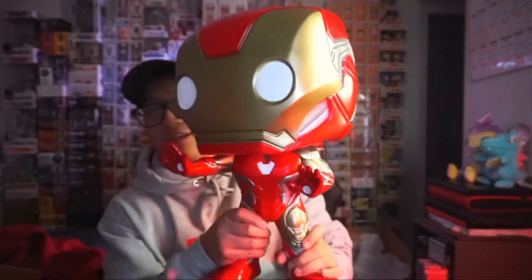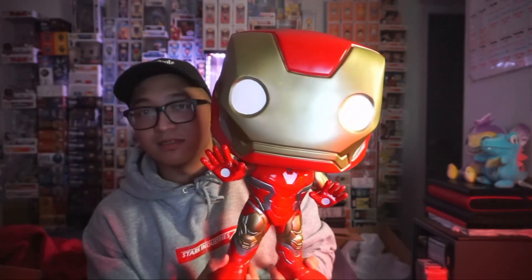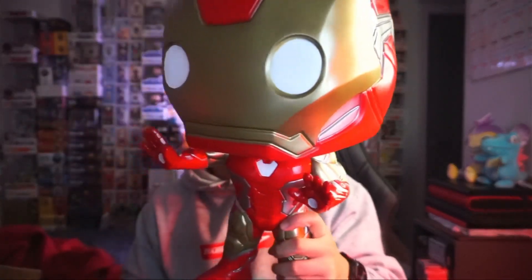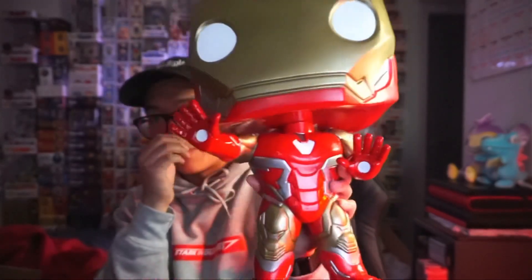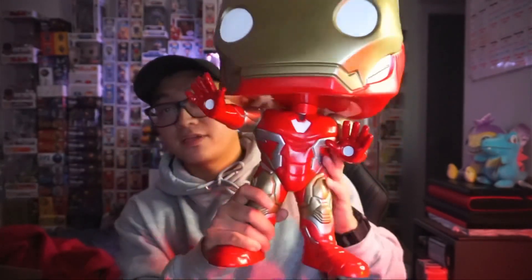18-inch Iron Man Funko Pop. I told myself that if they ever made this, I was gonna cop one — and here we go. Your boy's gotta get all the Iron Man Funko Pops if possible. Right off the hop — it doesn't really smell like vinyl, to be honest. But this thing is hefty, pretty damn heavy. It's a little shiny, kind of a metallic-y feel. Not like a matte finish in a lot of areas at all.